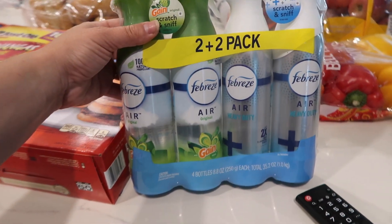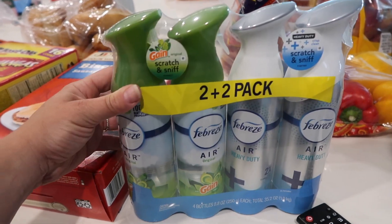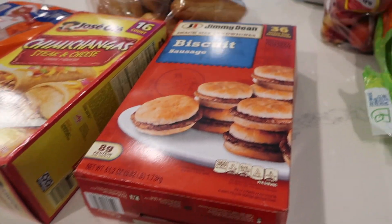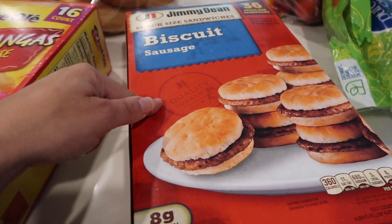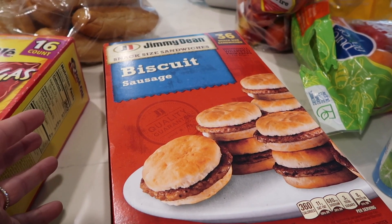I got Febreze because I just like to keep these on hand. We have a dog, we have a cat, we have five kids — football clothes. It's good to have these on hand; it smells nice and fresh. Biscuits — these are just for like we're running out the door to camp and mommy didn't have time to do anything else type of thing. Breakfast. I wanted to get waffles, but this time they didn't have any flavored waffles, so I'm going to get that a different day.